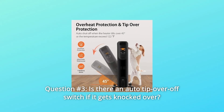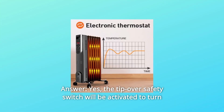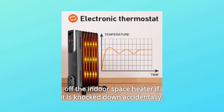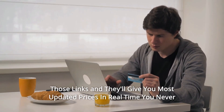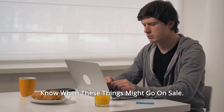Question 3: Is there an auto tip-over-off switch if it gets knocked over? Yes, the tip-over safety switch will be activated to turn off the indoor space heater if it is knocked down accidentally. Thanks for watching. I leave my affiliate links down in the video description below — click on those links for the most updated prices in real time. You never know when these things might go on sale.